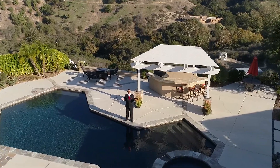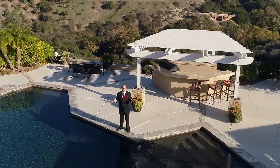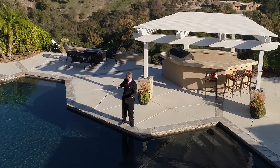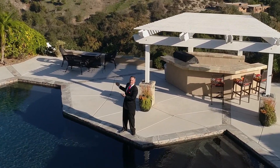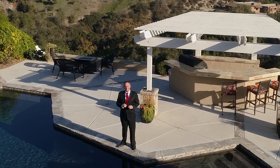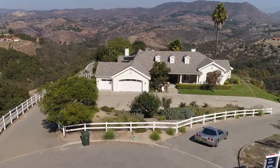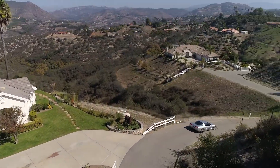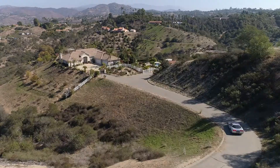Welcome back. My name is Ray Stendhal and I'm with Pacific Sotheby's International Realty. I'm located on the pool deck overlooking this beautiful canyon. Four things that I love about this property include: the property's private location with immaculate grounds and incredible views of the hills and mountains.